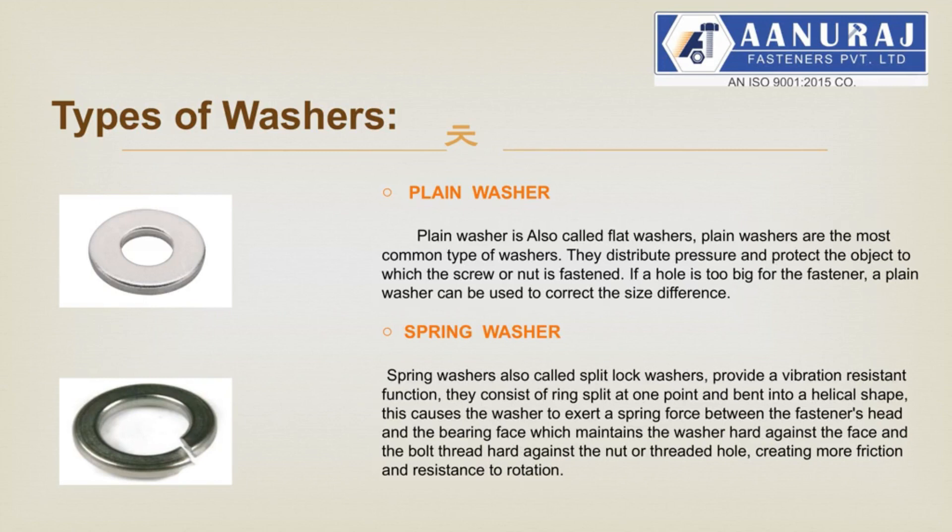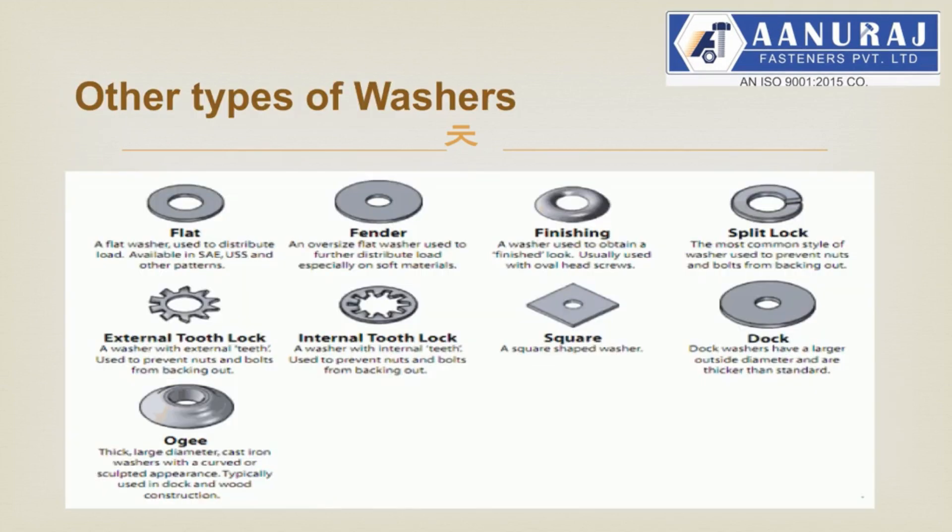Washers are non-threaded and are a main part used to spread load on an assembly. Plain washers, also called flat washers, are the most common type of washers. They distribute pressure and protect the object to which the screw or nut is fastened. If a hole is too big for the fastener, a plain washer can be used to correct the size difference. Spring washers, also called split lock washers, provide a vibration-resistant function. They consist of a ring split at one point and bent into a helical shape, causing more friction and resistance to rotation. Other types of regular washers include flat washers, fender washers, finishing washers, split lock washers, external and internal tooth lock washers, square washers, dock type washers, and Oji washers.